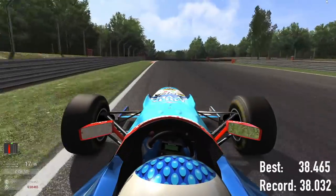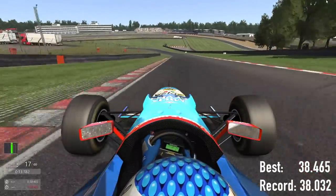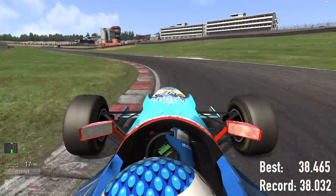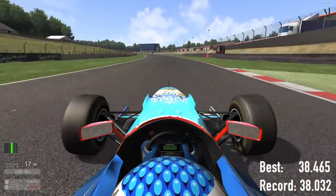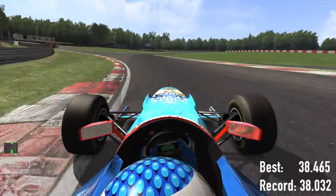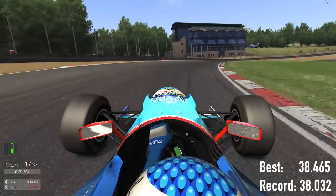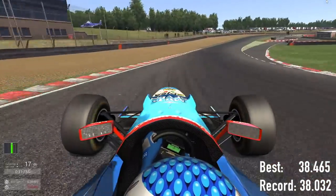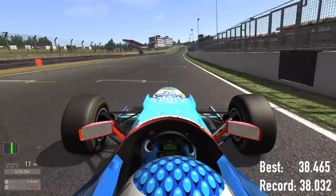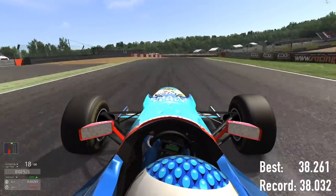The lap record was done in a race — for it to be an official lap record in the real world, you have to set it during the race. So the car was full of fuel with a race pace setup. In the sim I dropped all the fuel out and made it good for just one lap. You can see here I'm building my pace, and that last lap was a 38.2 — much closer.